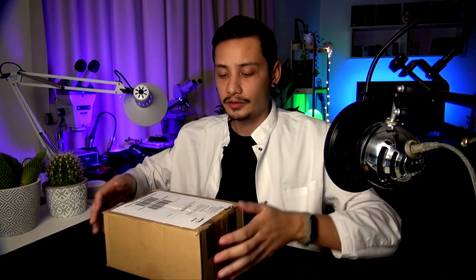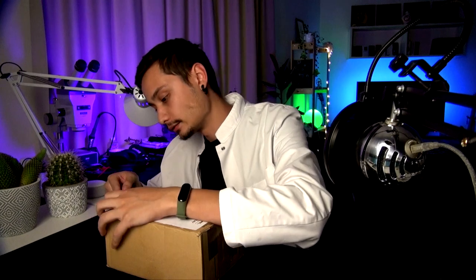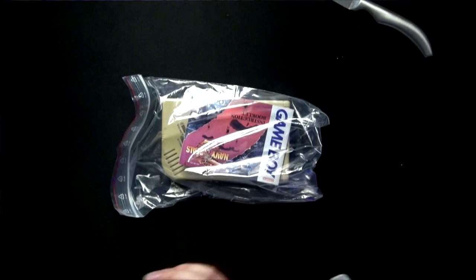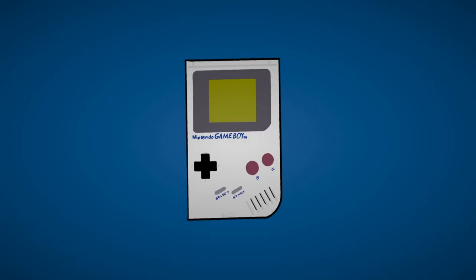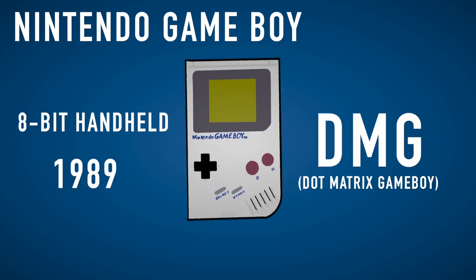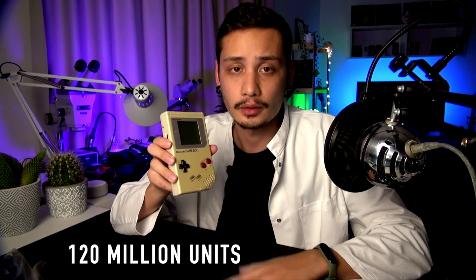For this episode, I bought an important object from my childhood. I know many of you are actually quite young and so you might have never touched one of those. It's a Nintendo Game Boy, an 8-bit handheld game console launched in 1989, the first of its kind, also called DMG. Nintendo sold around 120 million units of Game Boy and Game Boy Color, its successor, worldwide.